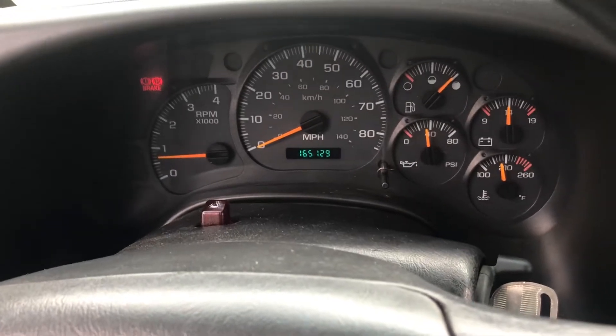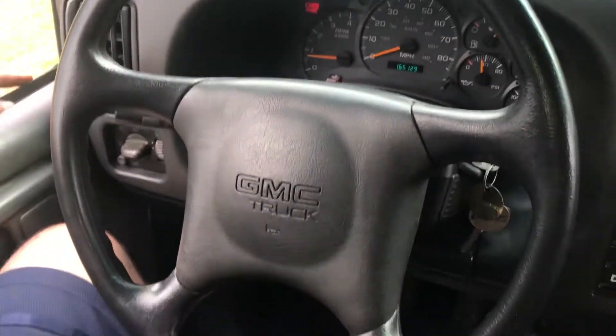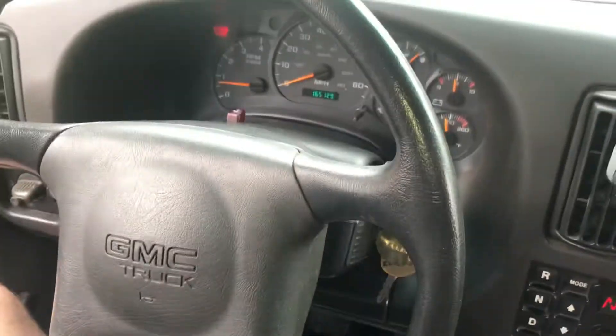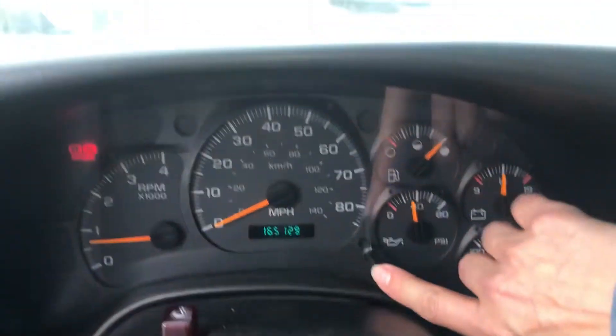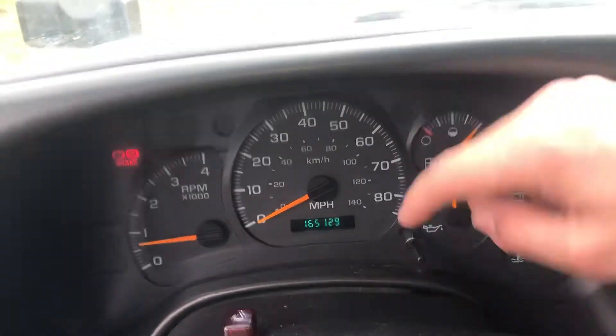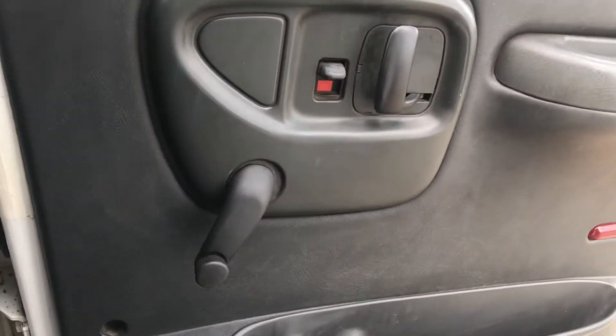That is just a standard brake light indicating the emergency brake is on. Even the steering wheel is in really good condition, it's not all eaten up. I don't see an hours counter, but even this is nice and smooth, it's not sticky or eaten up or anything like that — standard with your pack.